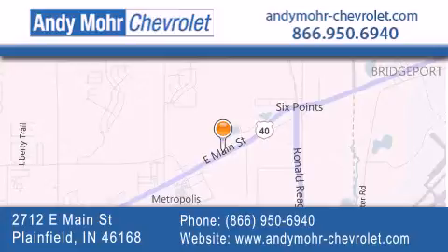Visit Andy Moore Chevrolet today at 2712 East Main Street in Plainfield, or see us online at andymoore-chevrolet.com.